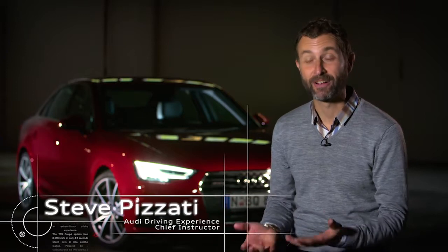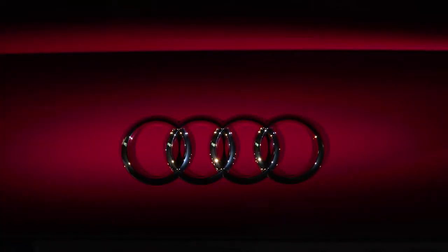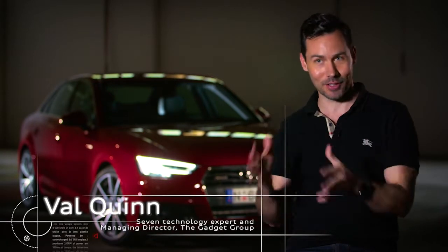Today we got to drive the brand new Audi A4 Quattro. As soon as I sat in the A4 I was just blown away by all of the different screens and the different features and functions right in front of me. You sit in this car and you know this is the cutting edge of car tech.